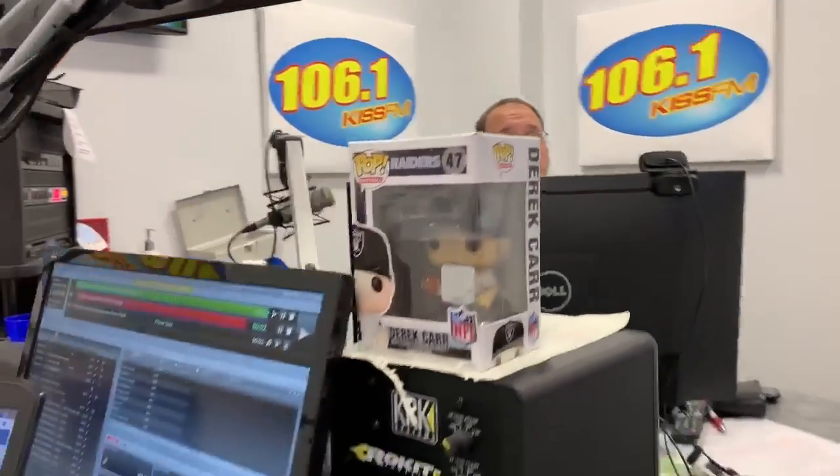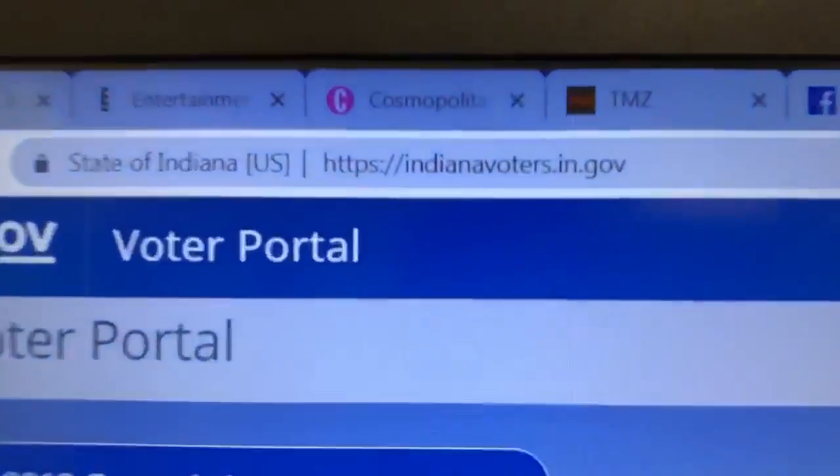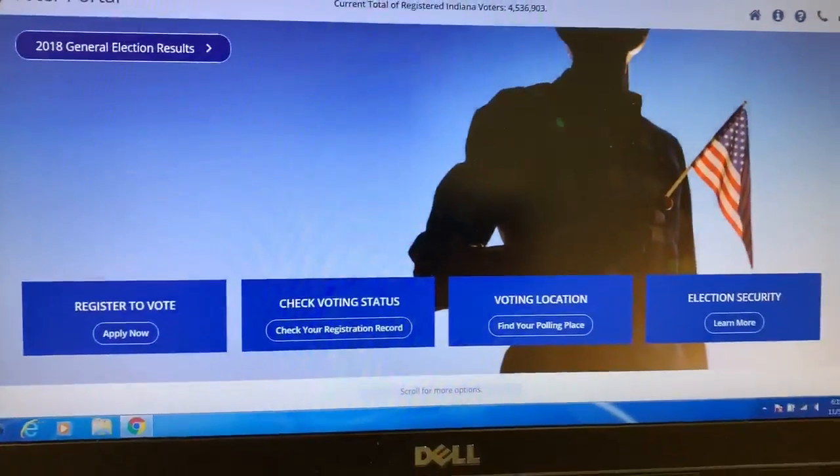Well, it is pretty simple. All you need to do — and we'll show you this here just momentarily — is go to indianavoters.in.gov. And then you can click either 'register to vote' or you can click 'check voting status.'